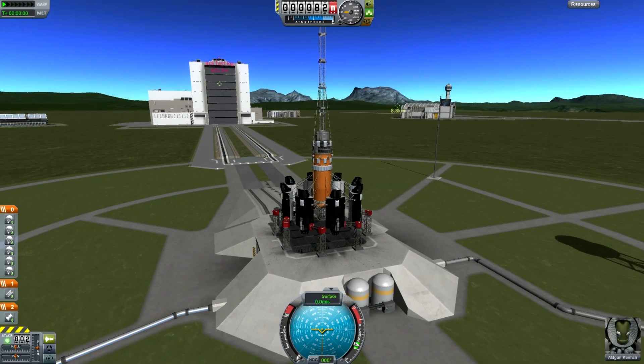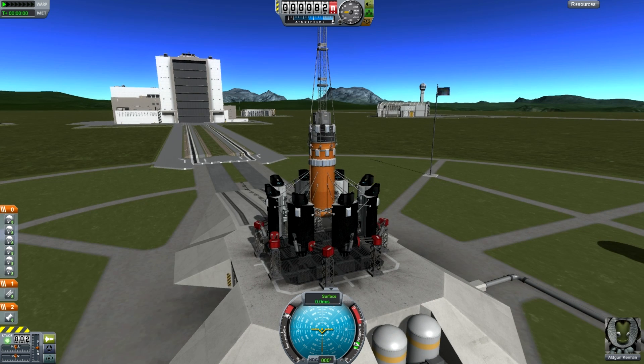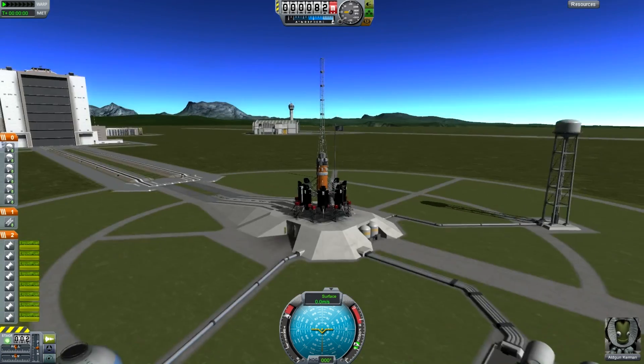Hello, it's Scott Manley here and today I'm going to be attempting the latest Reddit challenge: K2 - scaling the highest, most precipitous peak in the newly formed mountain range next to the Kerbal Space Center.